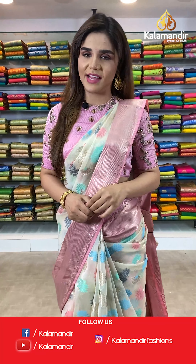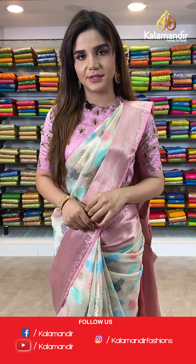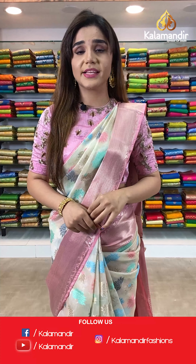Hello everyone, welcome to Kalamdi's live session. Today's collection is chanderi weaving and printed sarees. All the sarees are 30% off. Sit back and enjoy, and place lots and lots of orders.